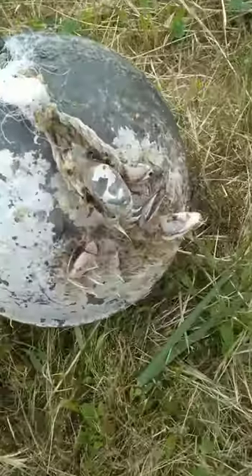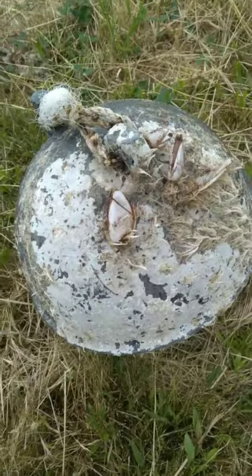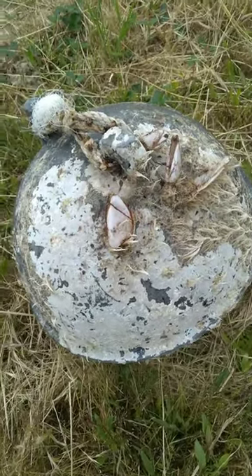This thing's been in the ocean a long time — it's got mussels growing on it. It's one of the plastic floats for the crab fishermen.